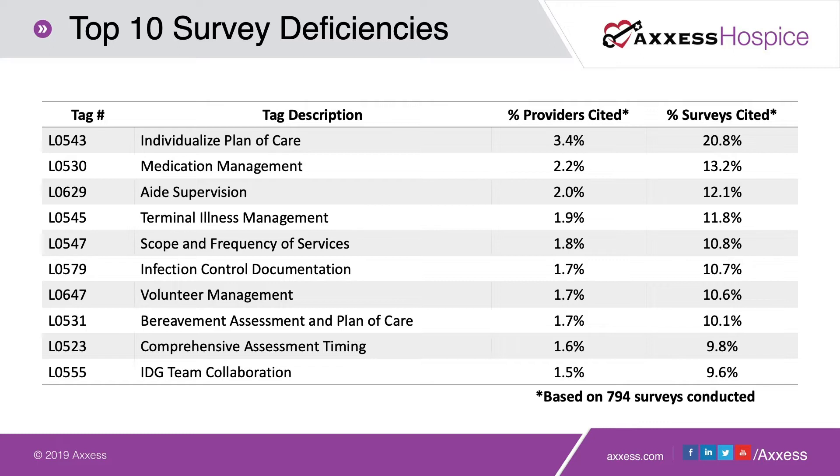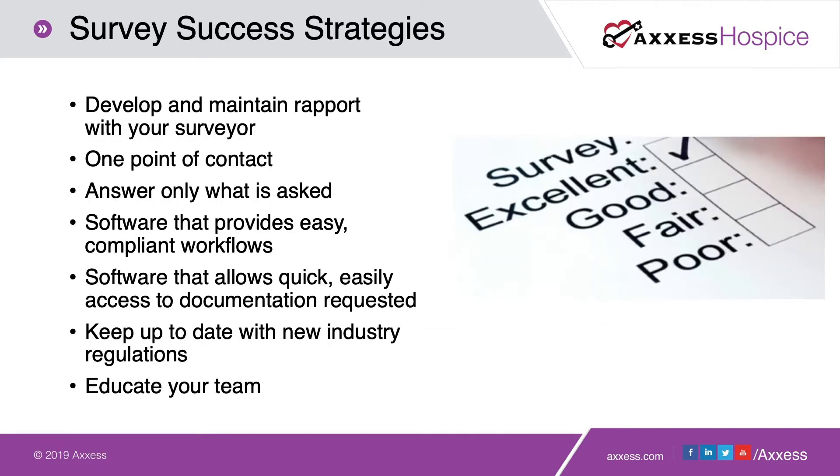Before we get into the specifics of those deficiencies, I want to discuss some survey success strategies. The first is to develop and maintain a rapport with your surveyor. Remember, just like when we're talking to physicians, surveyors are people and they have personalities just like we do. Being able to make friendly contact with the surveyor as soon as they walk in the door — maybe offering them a bottle of water — and making sure they have an environment to get their work done is a great first step.